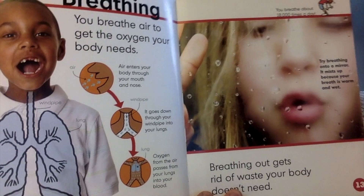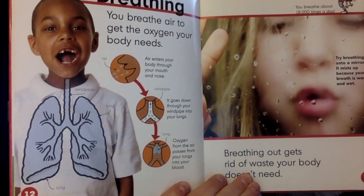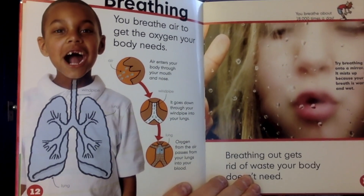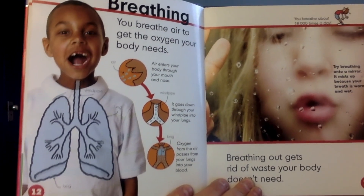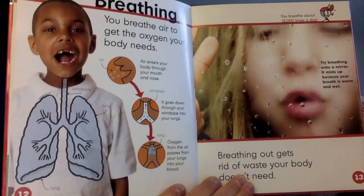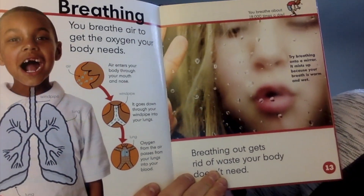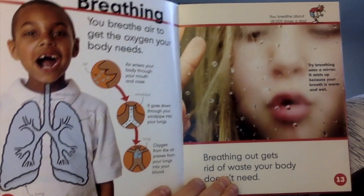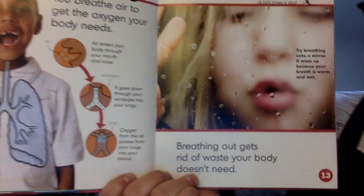Breathing. You breathe air to get the oxygen your body needs. Air enters your body through your mouth and nose. It goes down through your wind pipes into your lungs. Oxygen from the air passes from your lungs into your blood. You breathe about 18,000 times every day. Try breathing onto a mirror — it mists up because your breath is warm and wet. Breathing out gets rid of waste your body doesn't need.